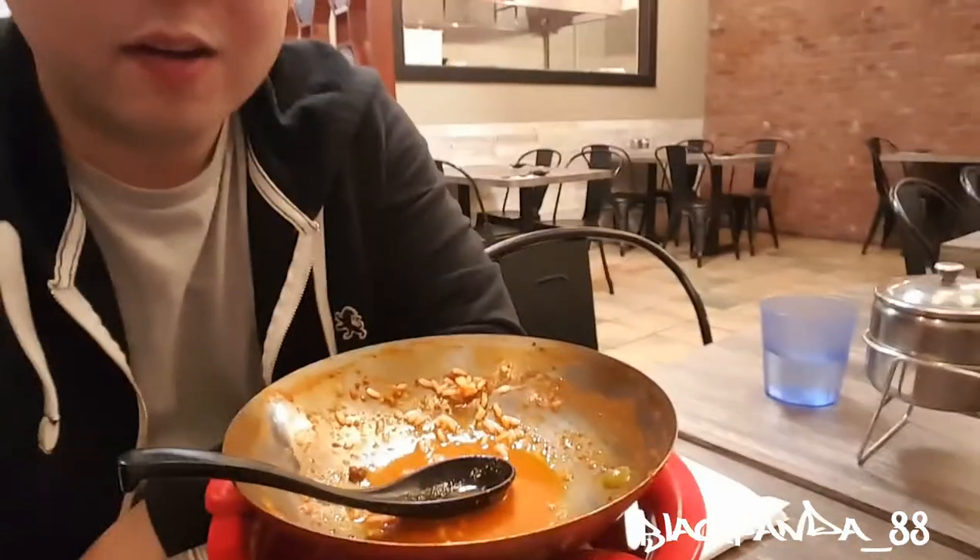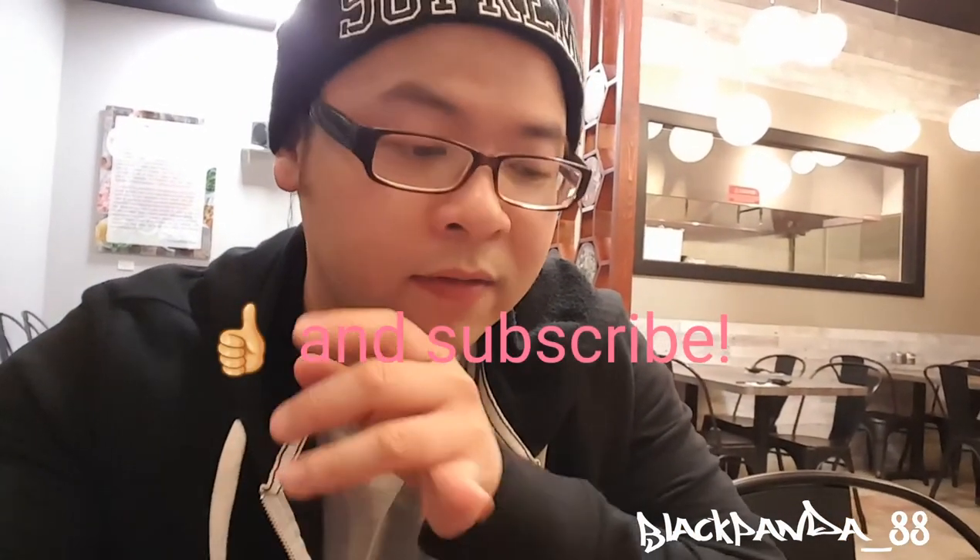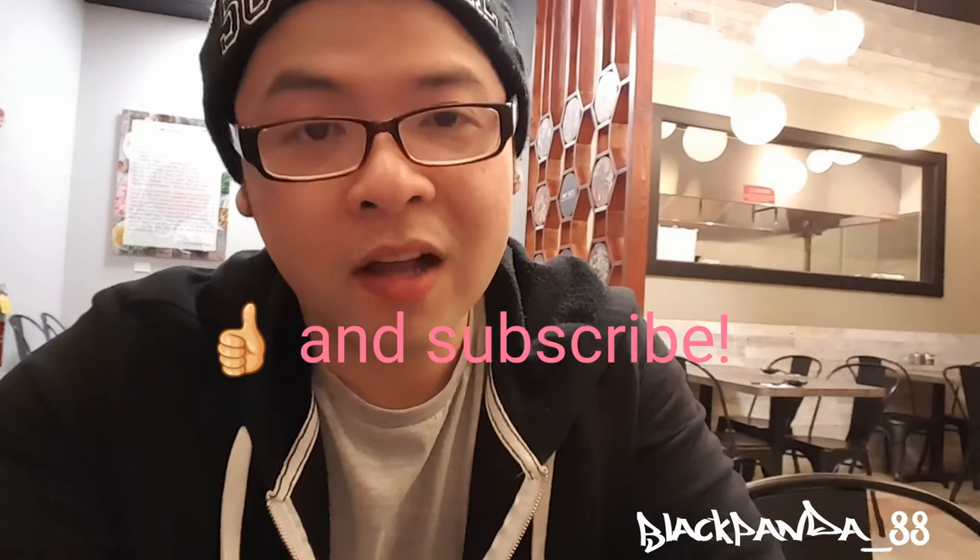That's a wrap. I am full and stuffed — as you can see, the plate is completely gone. Anyway, I'll see you next time. If you have a chance, please give my video a like, give me a follow, and if you have time, please subscribe. Peace.